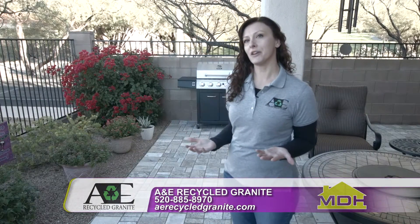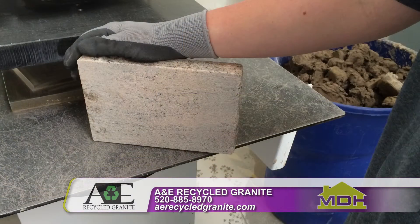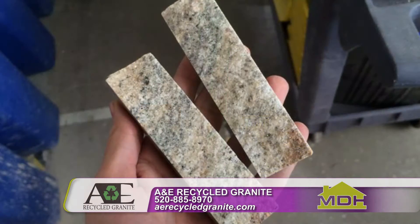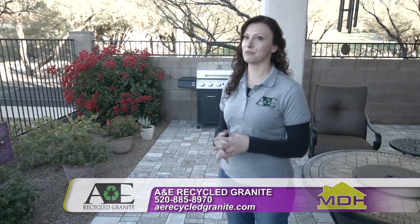The remnant material that we get is sink cutoffs and side pieces from when they're installing your kitchen countertop. We take that back to our facility and turn it into beautiful new building materials, keeping material out of our landfills and giving you a beautiful, usable, sustainable product.